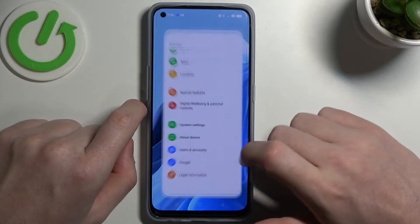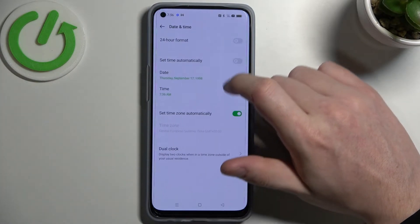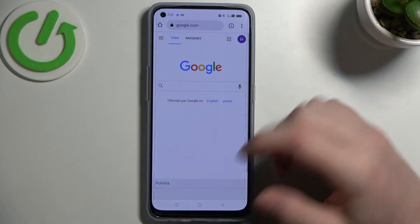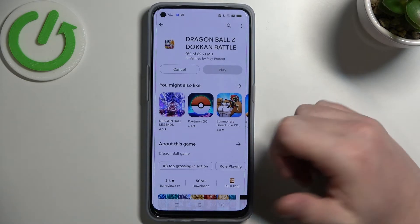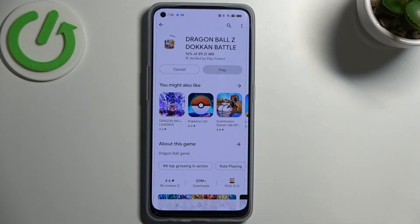To fix this, navigate to Settings, find System Settings, then Date and Time, and set time automatically. If we go back to Google Chrome and reload the same page it should work properly. If we go to Google Play Store and download the same app it will also start downloading instantly.